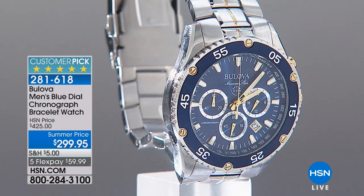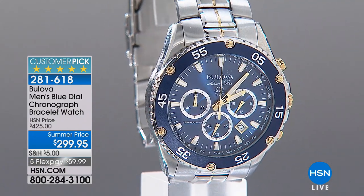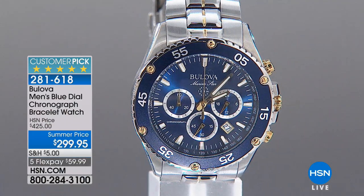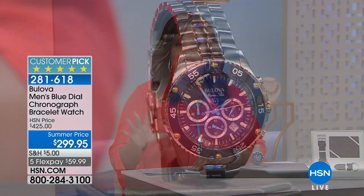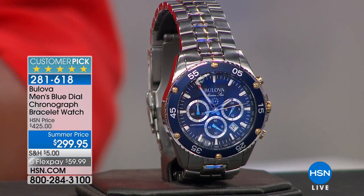This is that Bulova watch. I love Bulova because it just says class. This sold out in December, by the way. 4.9 stars, 16 reviews — 4.9 stars. It's nearly perfect. $299.95 is our summer price.